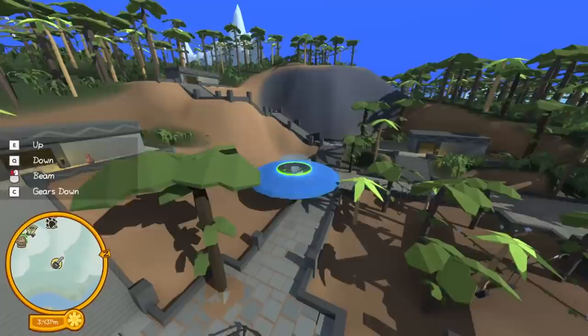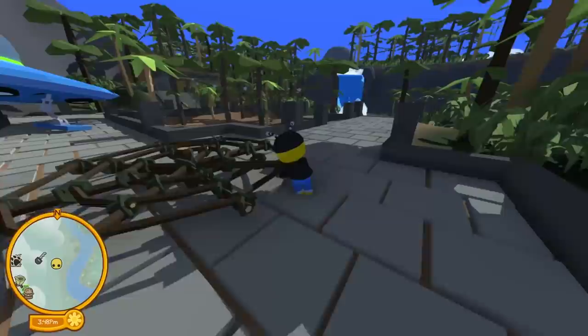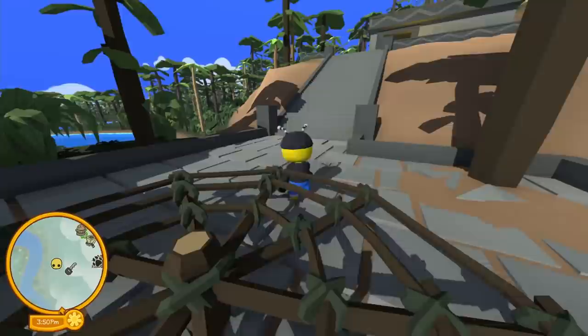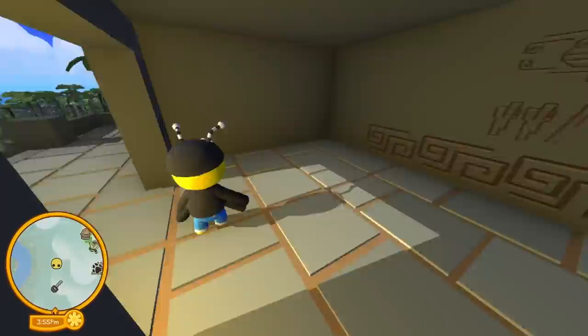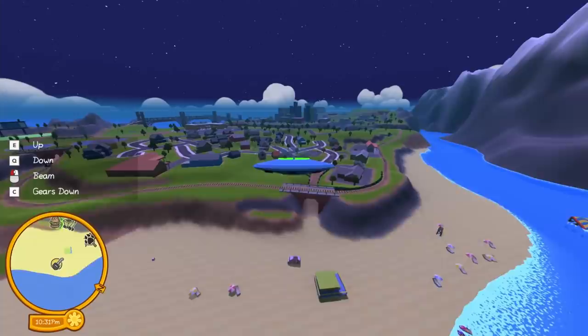Where would a dinosaur egg be? Let me go down to the ground real quick. We also have to check every single building because there might be a dinosaur egg in one of these, but I'm not a hundred percent certain. I've been searching for a really long time and I can't find that dinosaur egg.